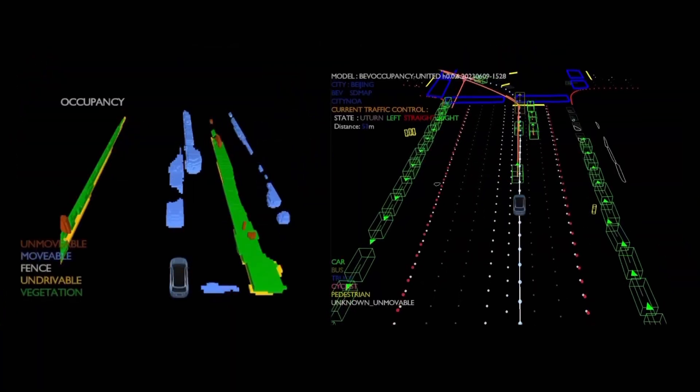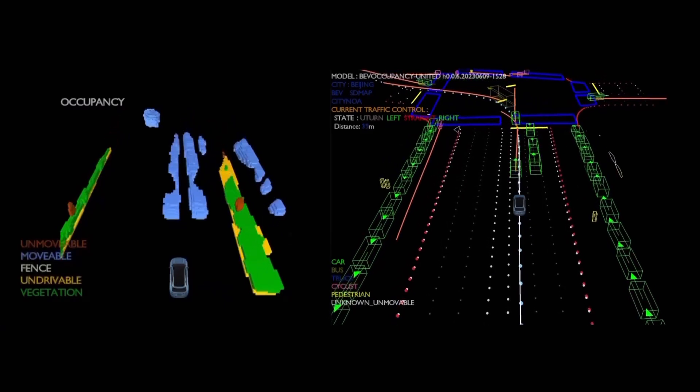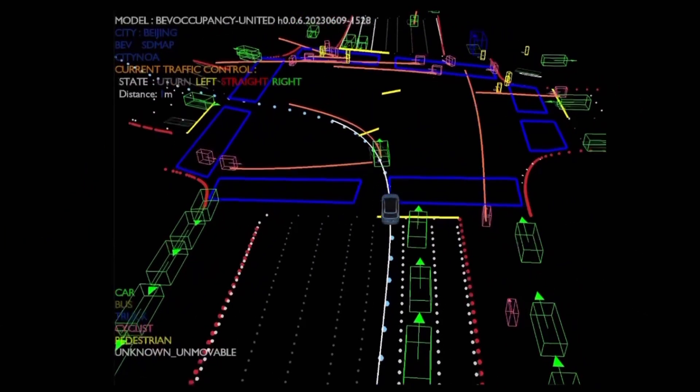The occupancy net understands the obstacles on the road. That could be dynamic obstacles like pedestrians or road users, or unmovable obstacles like parked cars. Together, this basically builds a map on the fly.